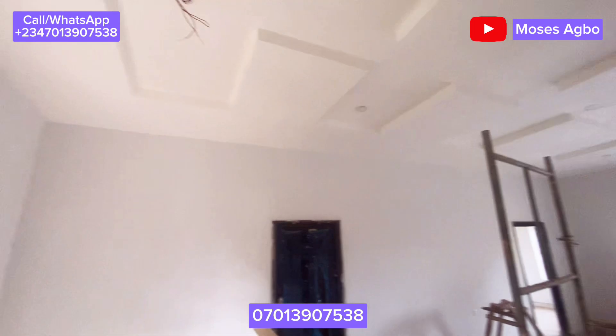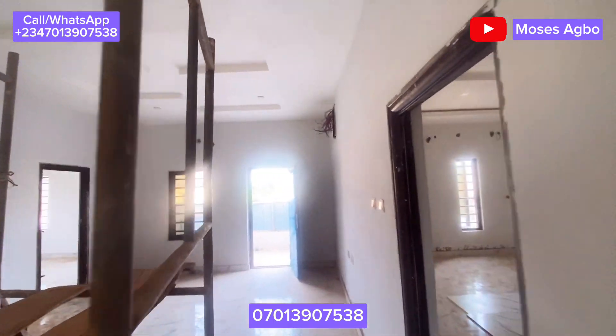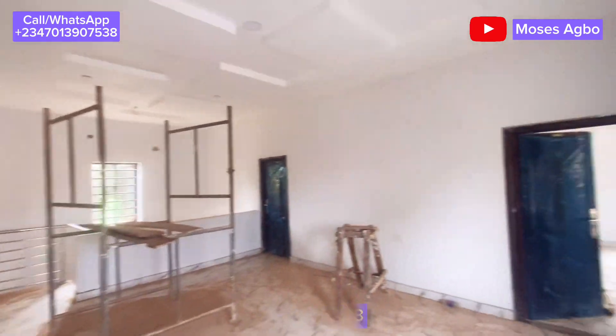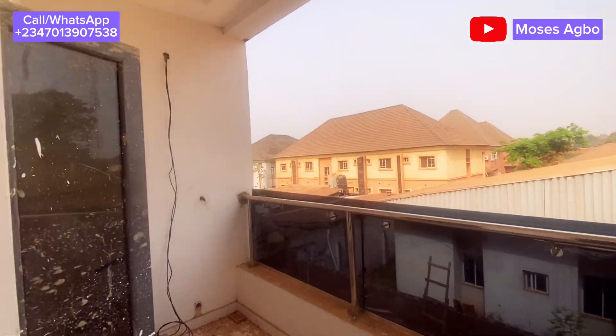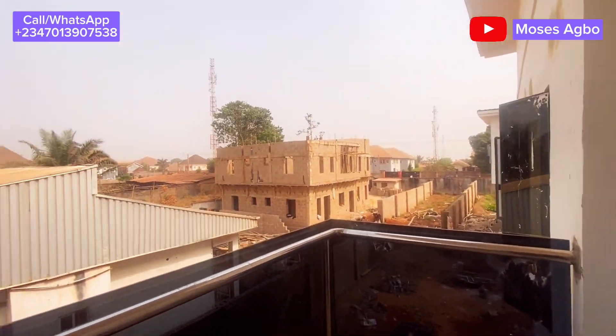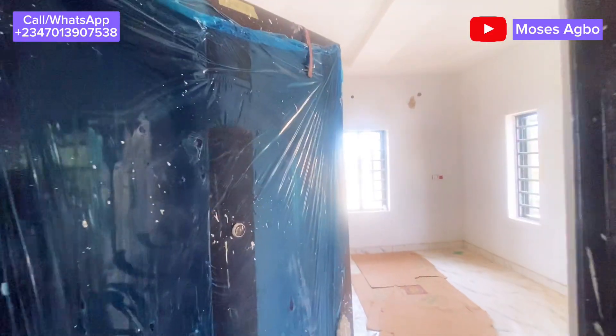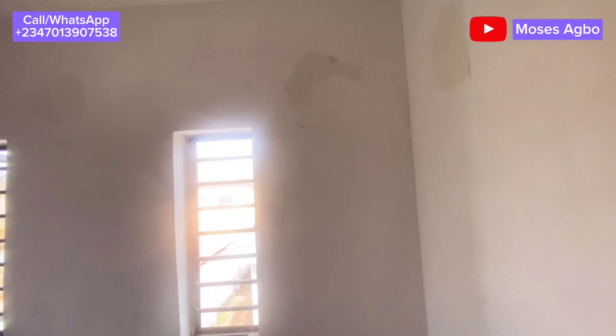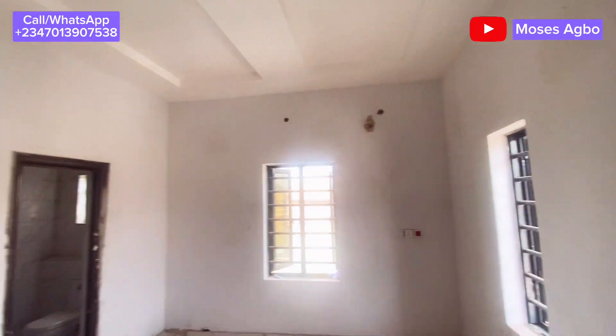You can use this space as your upstairs sitting room. This is the balcony — the house has two balconies. This is the second room and it has a wardrobe and also a toilet.